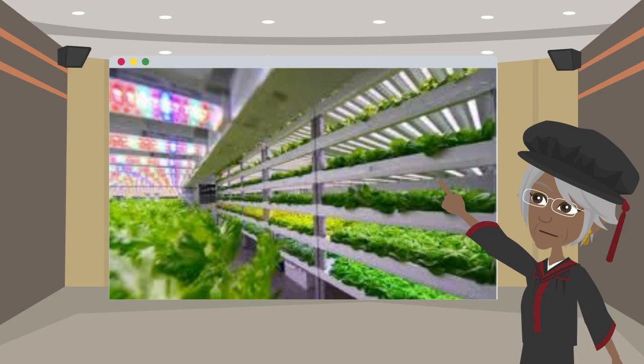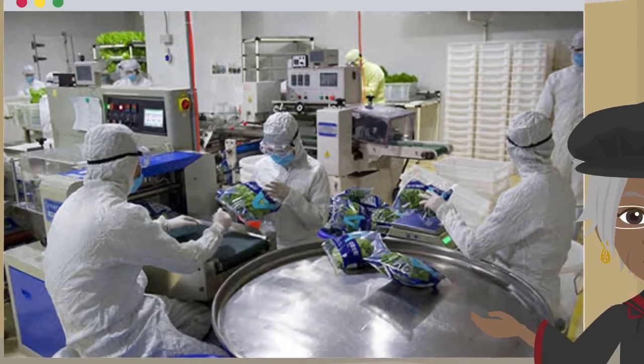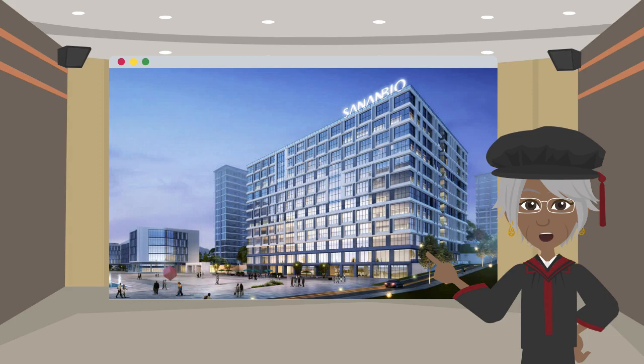For PFAL operation and sales of plants, they operate PFALs to grow plants including leafy vegetables and medicinal plants. For research and development, they use research infrastructure and are committed to the demonstration and application of optical biotechnology. For cooperative investment for PFAL development, they announced a joint investment plan with a Singapore company to start large-scale full operations in Singapore.